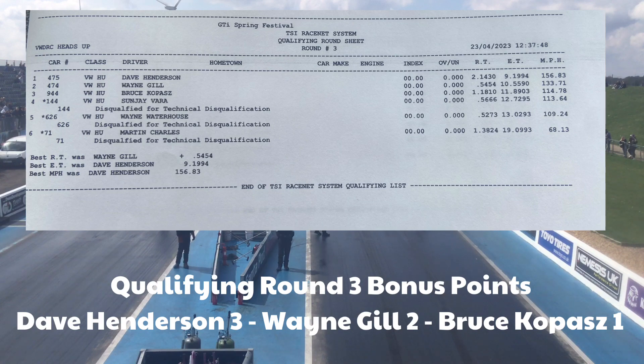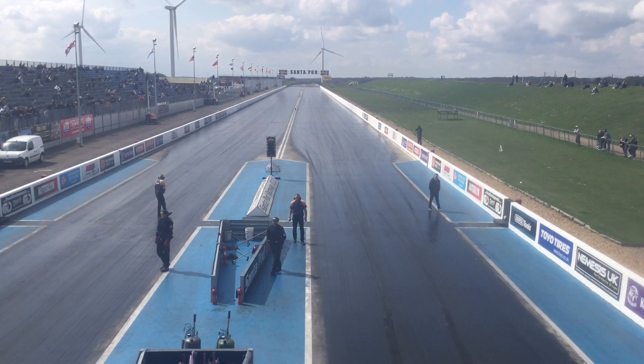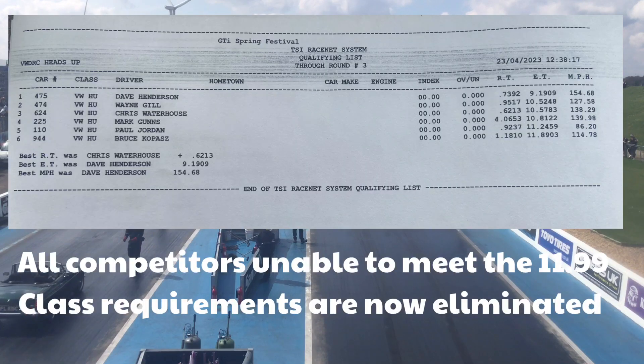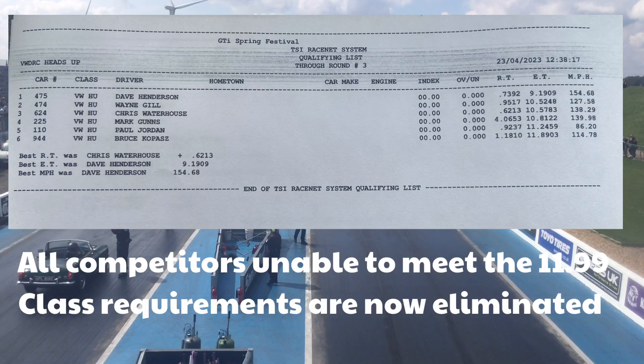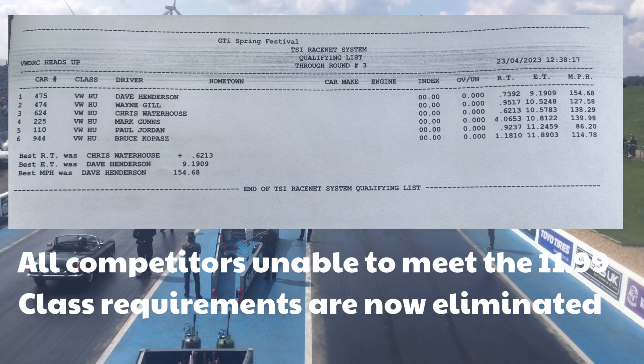Stretch rolls through 2.19.09 in the Kestrel Beer lane — so that is VWDRC heads-up qualifying done. We've got six cars qualified, but unfortunately two of them are broken, so we're going to go straight into semi-finals and a final. But at least we've got four cars, as long as Mark Gunz can fix his.